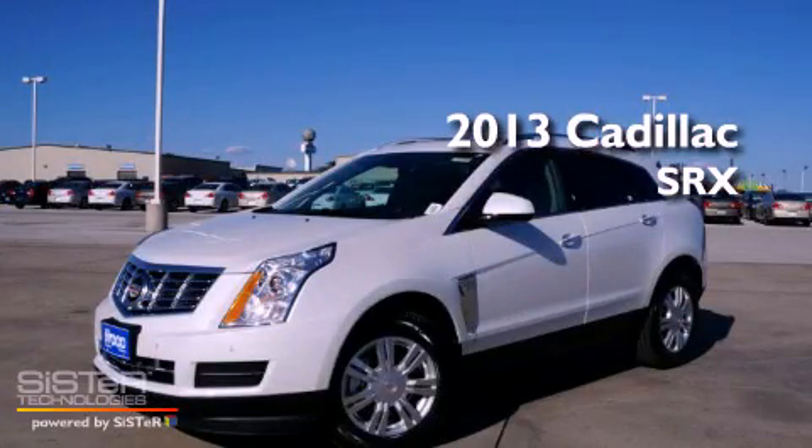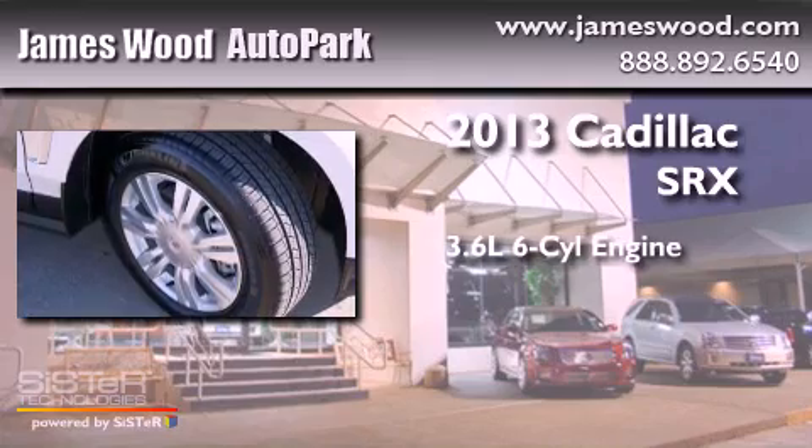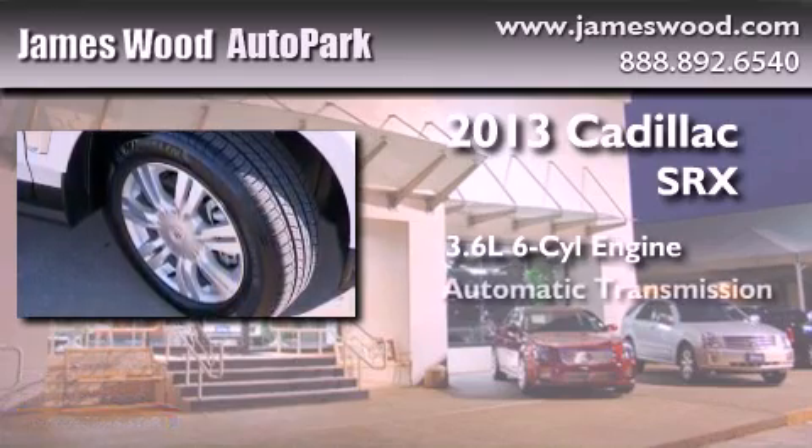This is a brand new 2013 Cadillac SRX. It has a 3.6 liter 6-cylinder engine and an automatic transmission.